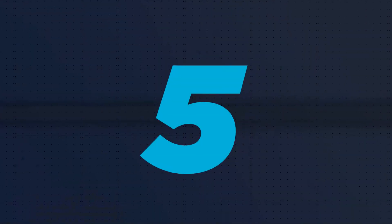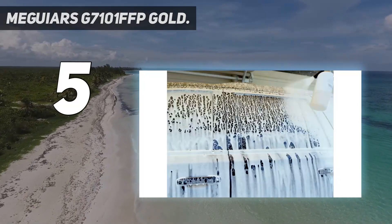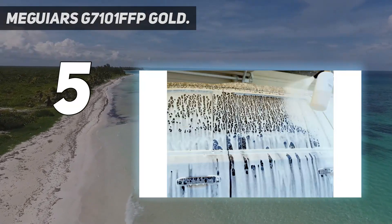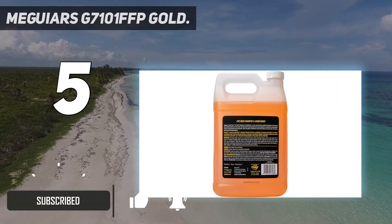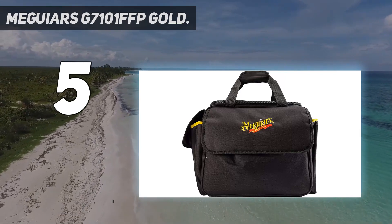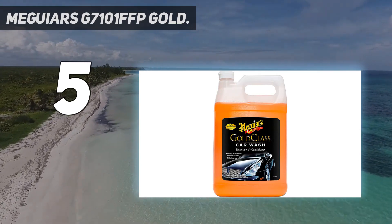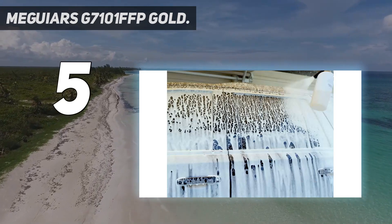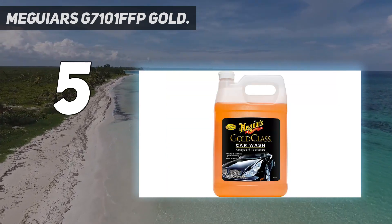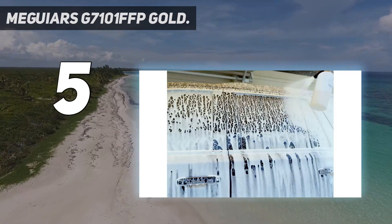Starting at number 5: Meguiar's G7101 FFP Gold. When talking about high quality machines and automotive tools, the first name that comes to the mind of everyone, whether you are a beginner or an amateur, is the Meguiar company. This gold wash product is formulated to serve a dual purpose, as it can be used as a car wash conditioner and car wash soap. It features a very powerful shampoo action that would make sure contaminants, grime and dirt no longer exist on your car's surface, while the conditioner helps your car maintain its clarity and real color.